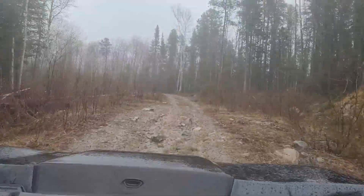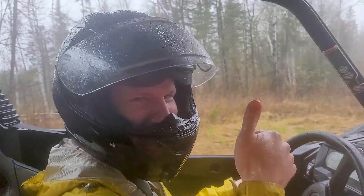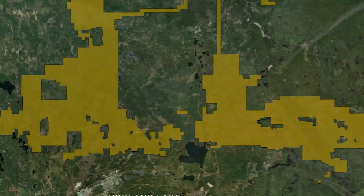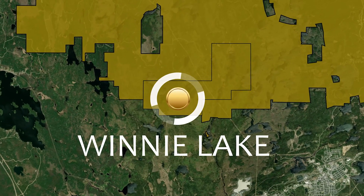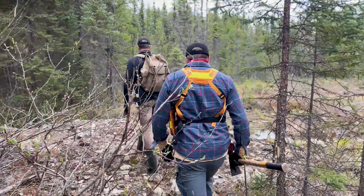Kirkland Lake Discovery's 2025 Summer Field Program has officially begun. Eager to explore the recently acquired Winnie Lake property, Drake and Mike waste no time getting into the field to explore and sample the area.